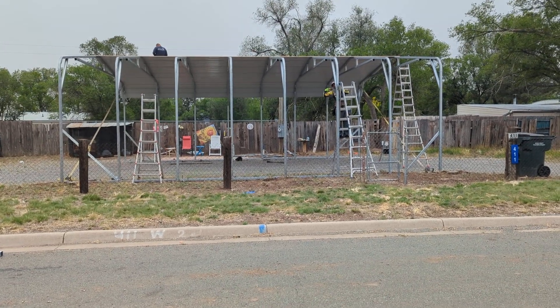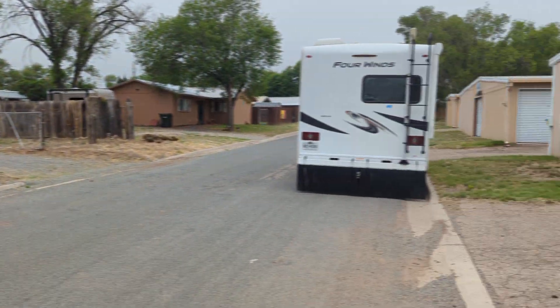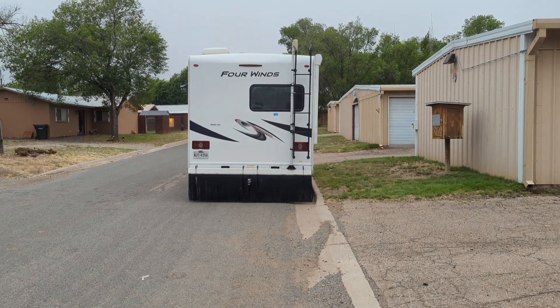Eagle Carports — my RV cover in Capitan, New Mexico, for that RV right there. Adios.